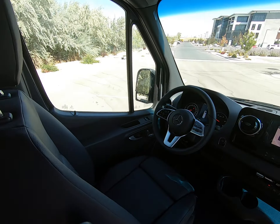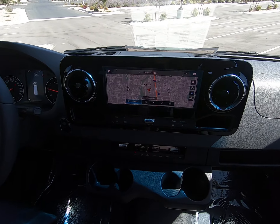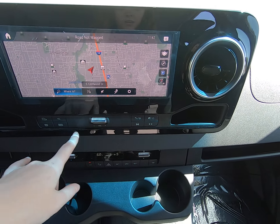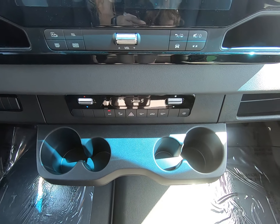Leather seating throughout. We have a large digital display here, navigation, radio, telephone, vehicle settings — all those quick access buttons there — and climate control options.